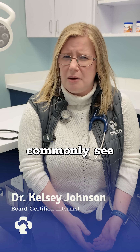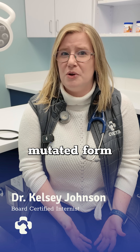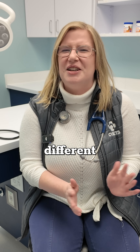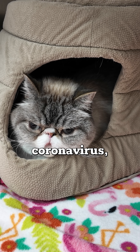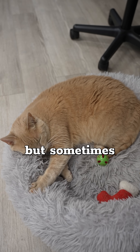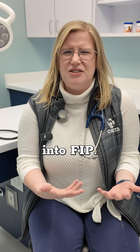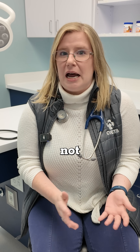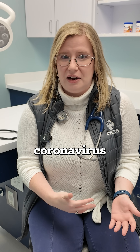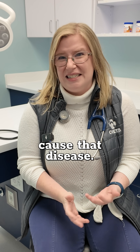FIP is a disease we most commonly see in young cats and it occurs as the result of a mutated form of an intestinal coronavirus — so not COVID, a different kind of coronavirus. Cats often get exposed to this coronavirus; it's something that many cats get, but sometimes within a specific cat it mutates or transforms into FIP. FIP is not transmissible between cats directly — the coronavirus is, but not FIP. It has to transform within that individual cat to cause that disease.